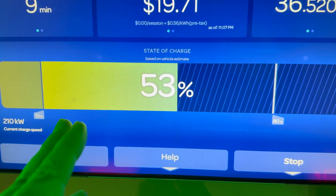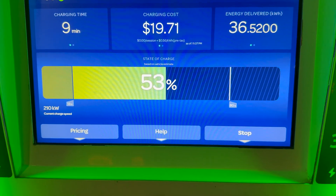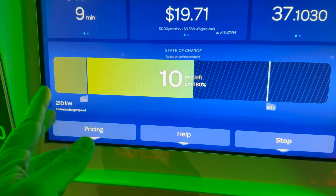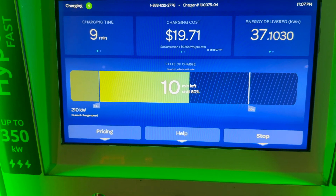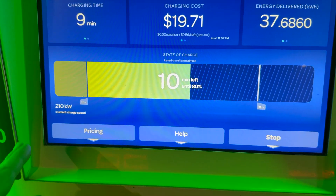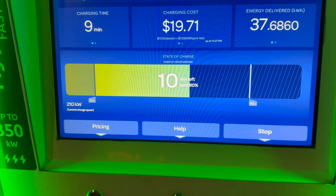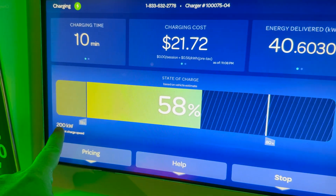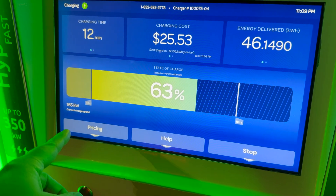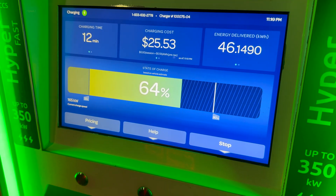We just throttled down from about 260 kilowatts at around 52 percent - I'll compare that to the last session to see if it occurred earlier this time since we started lower. We're probably going to hold 210 until the high 70s percent. Now tapering again doing 200 kilowatts at 58 percent, then 175, 165 at 63 to 64 percent.